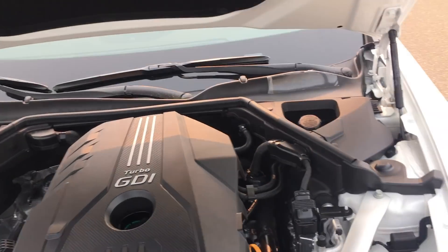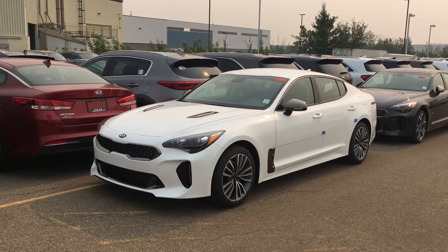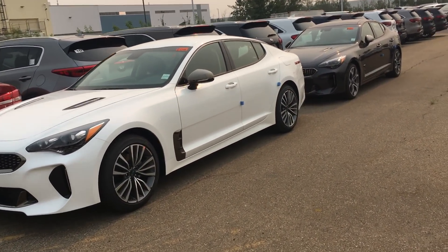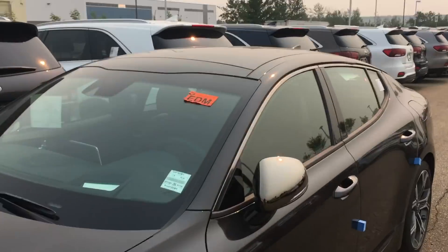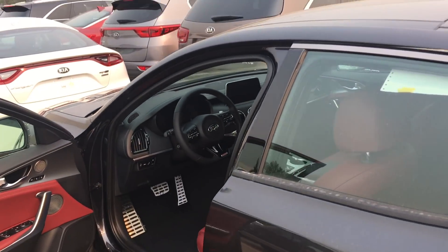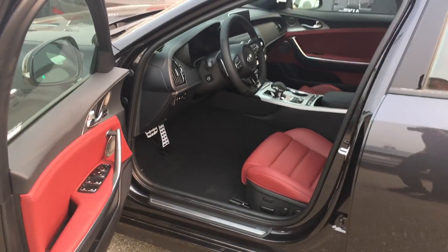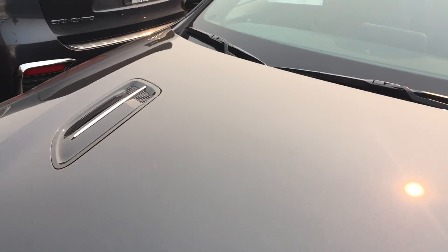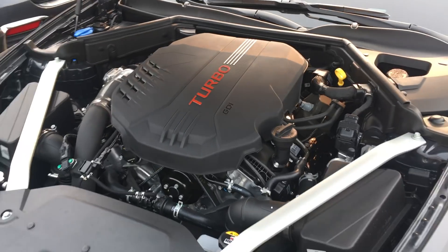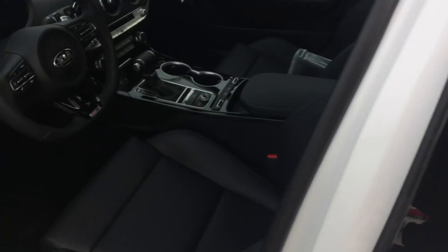I'm highly impressed with this 2019 Kia Stinger — it's a great car. Oh hey, look — this one is a GT Limited! Now that we actually have a GT Limited right here, the 2019 GT Limited has a couple of different features. Let me take a look under the hood — I can't believe I had two side by side and didn't even plan that.